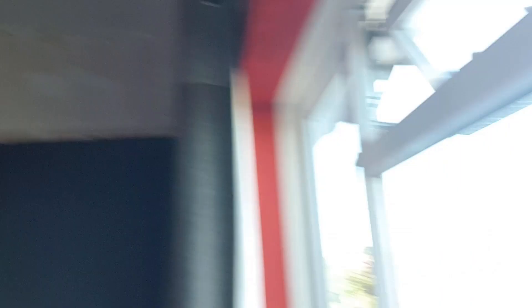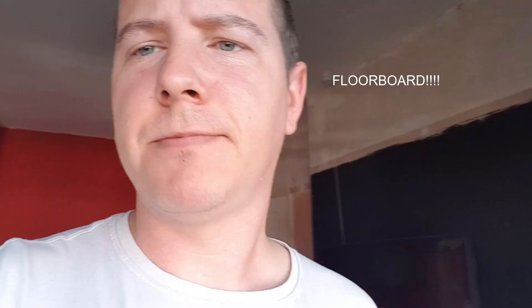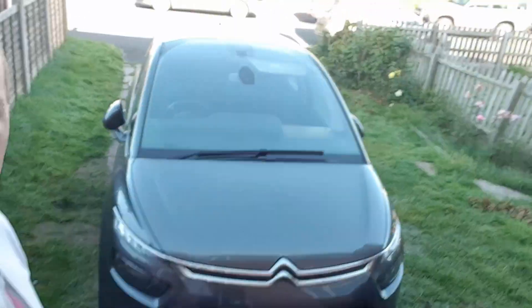Hi guys, welcome back to another vlog — another day in the life of a pen tester. Today we're working from home and it is a beautiful day. Just done the school run, set the laptop up downstairs, got my coffee. Before we do some work we've got to pop into the shop.